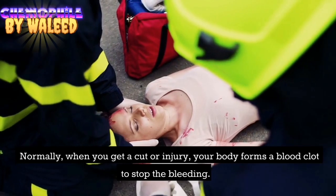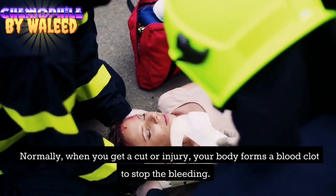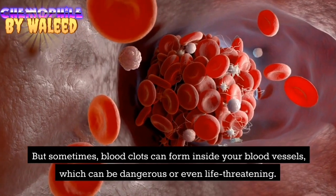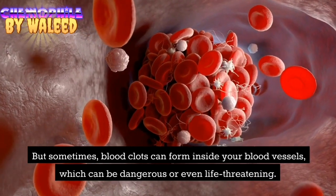Normally, when you get a cut or injury, your body forms a blood clot to stop the bleeding. But sometimes, blood clots can form inside your blood vessels, which can be dangerous or even life-threatening.